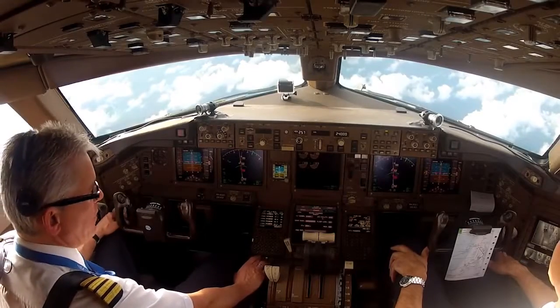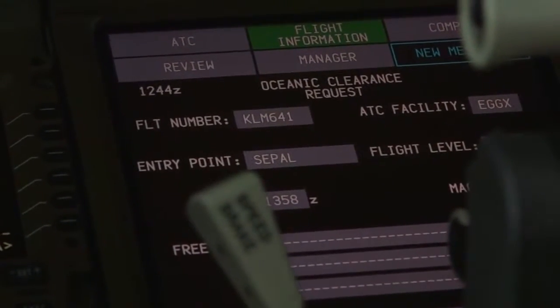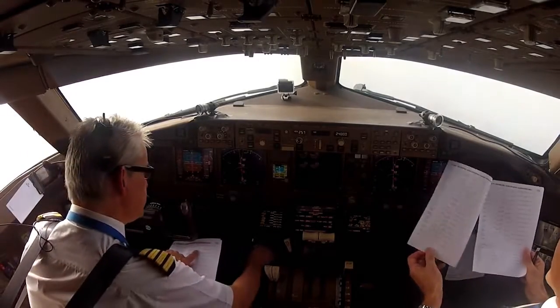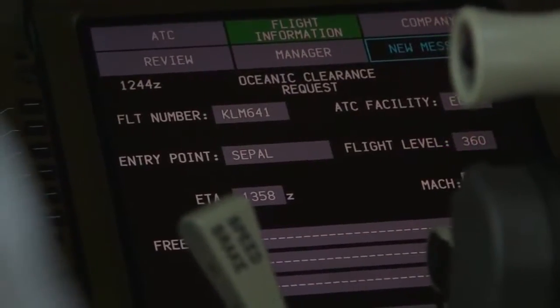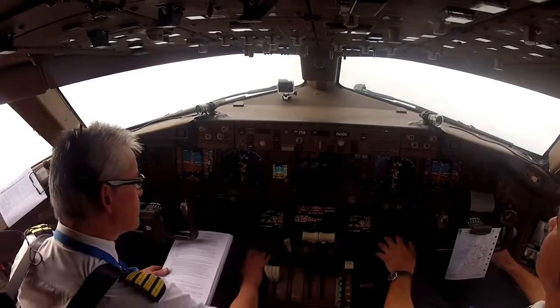The flight number is automatically put in. Then we enter the flight level — that's the flight level for the crossing, flight level 360. And the speed that we have to fly. Check. Okay.